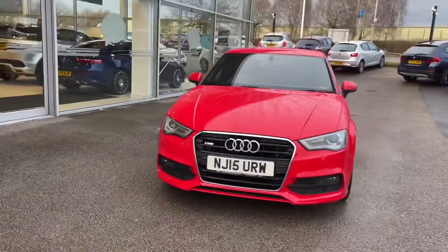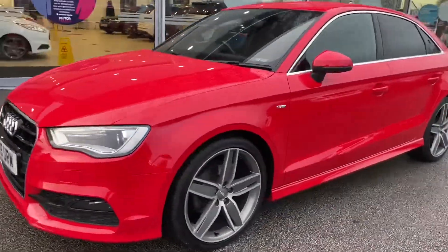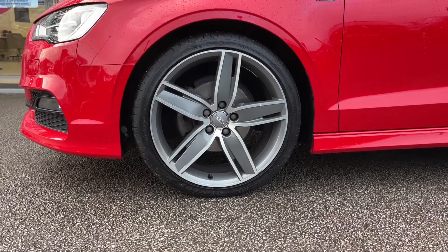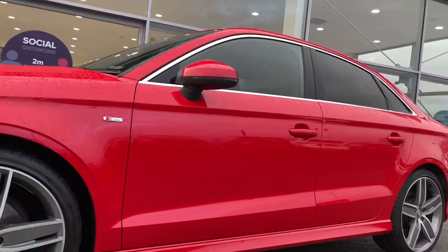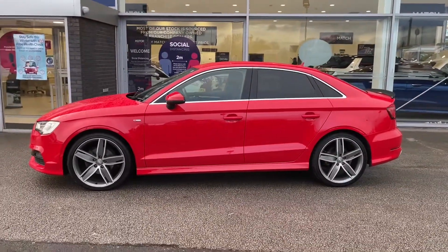Starting on the exterior, you have xenon plus headlights with LED daytime running lights, which adds the classic sporty look you'd expect from an Audi while also adding a high-tech feature. You've also got 18-inch alloy wheels in a five parallel-spoke design, which makes the red exterior colouring much more vibrant, and it goes well with the chrome window surrounds and rear tinted windows.